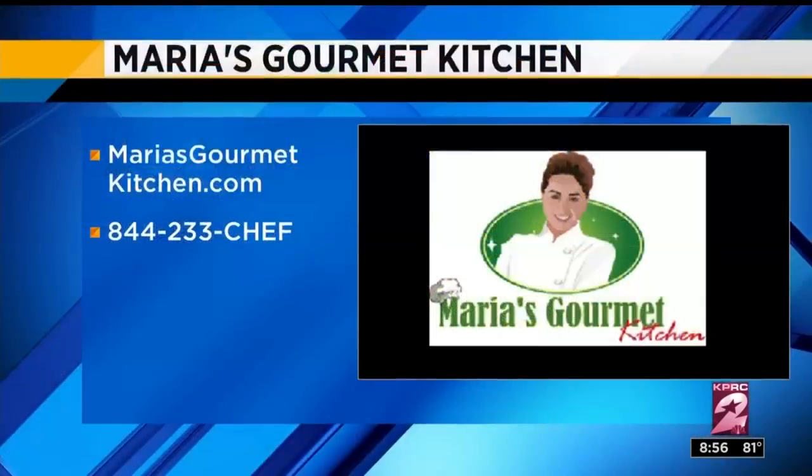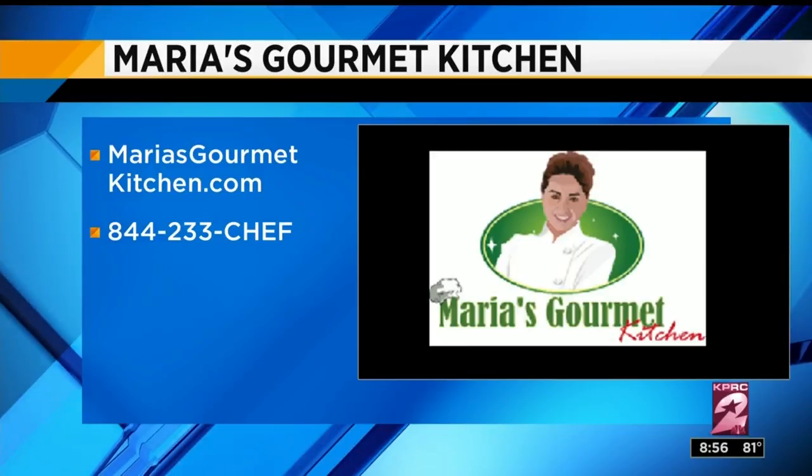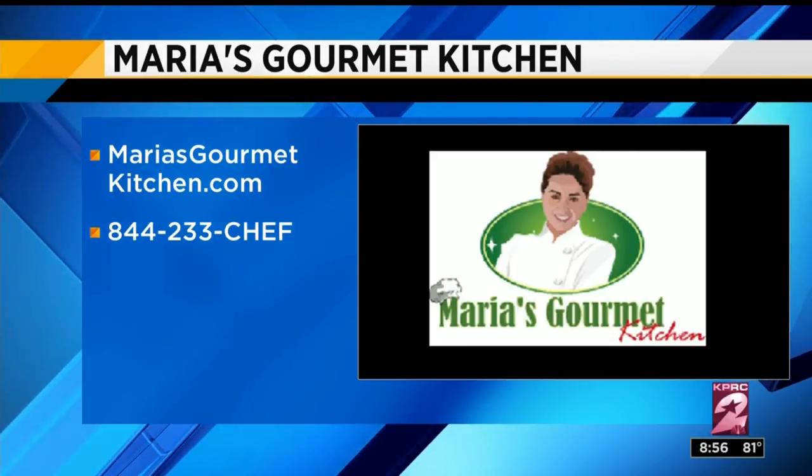So we are a meal kit delivery service. We will deliver your dinner straight to your front door. You don't have to be home to receive it. Everything you need to make a home-cooked meal — fresh quality products made from scratch. And if you check out the website, mariasgourmetkitchen.com, there is a variety of recipes every single week.